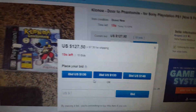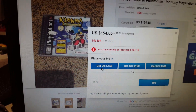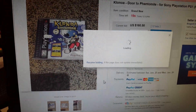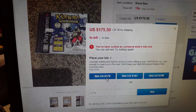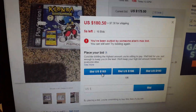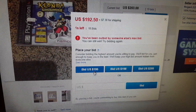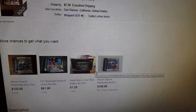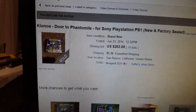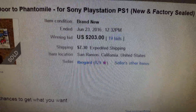Oh shit, I'm already getting outbid. Holy crap - I got smoked on that, and I would have bid higher than that, son of a bitch.